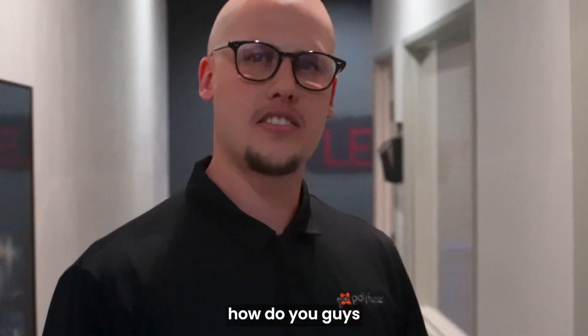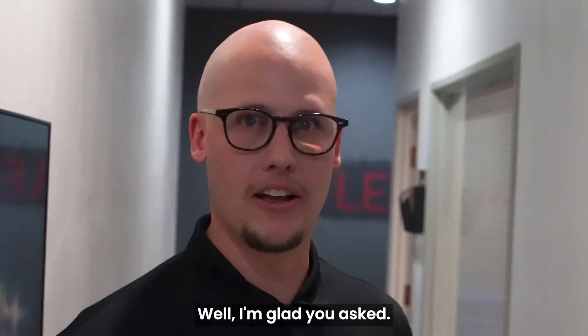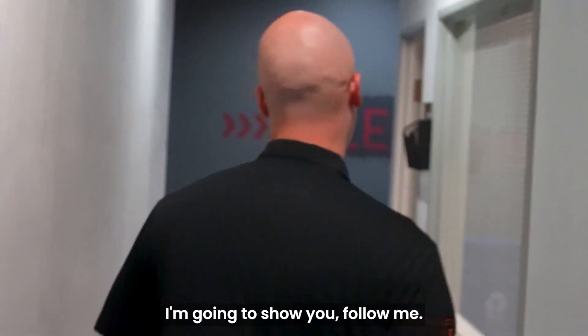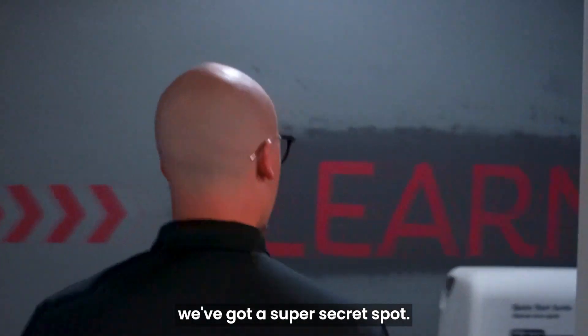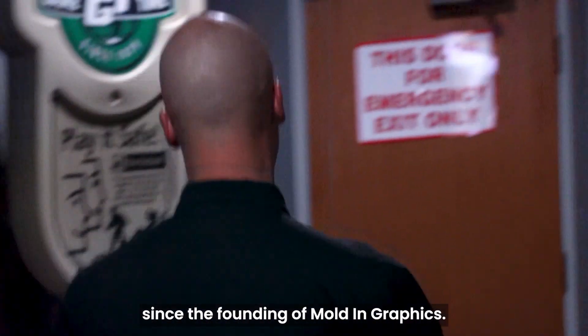Now, Wyatt, how do you guys actually make the labels? Well, I'm glad you asked. I'm going to show you. Follow me. With this door up ahead, we've got a super secret spot. We haven't shown anybody since the founding of Molden Graphics.